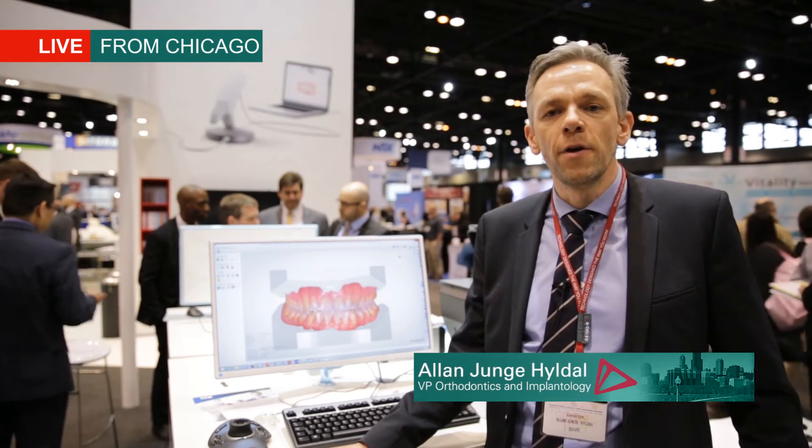With the new scanner portfolio that we launched this morning, we're really covering all aspects of the productivity range from the lowest entry-level scanners, the R500, all the way up to the new high-end scanner, the R2000. That really gives a lot of productivity, a lot of speed, a lot of accuracy, a lot of flexibility for orthodontic labs.